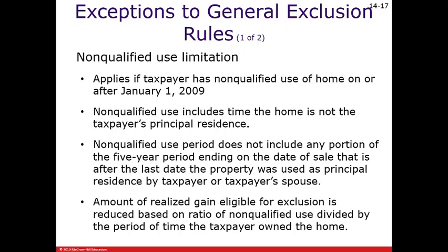This non-qualified use limitation applies if the taxpayer has what they call non-qualified use of the home on or after January 1, 2009. Non-qualified use includes time the home is not the taxpayer's principal residence, but note it says the non-qualified use period does not include any portion of the five-year period ending on the date of sale that is after the last date the property was used as principal residence by the taxpayer or taxpayer's spouse.